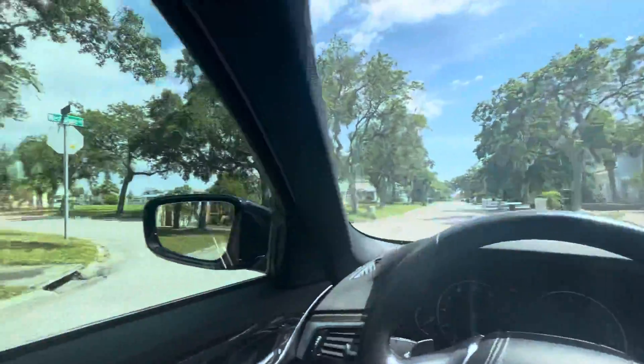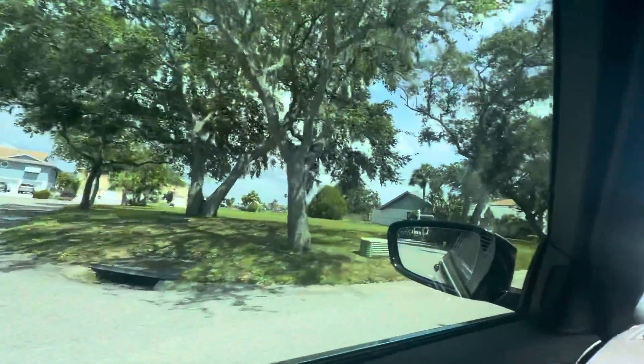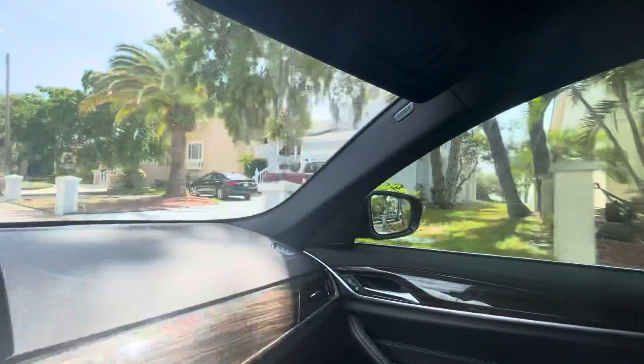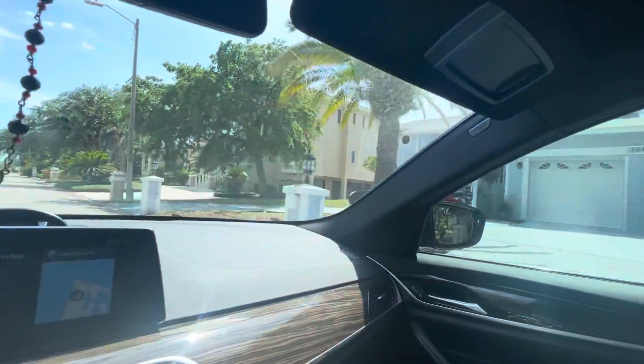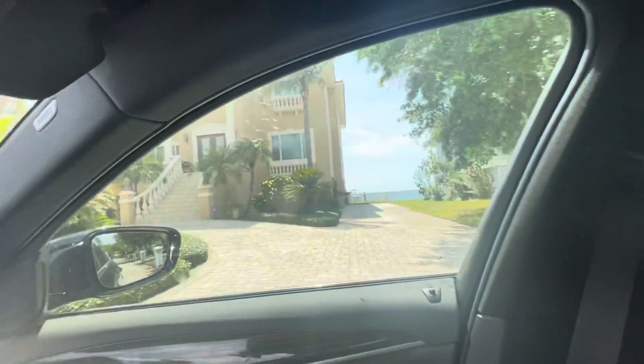There's waterfronts everywhere. Even on this side, so it's like your little island basically. See the water with the boat in the back? Beautiful.